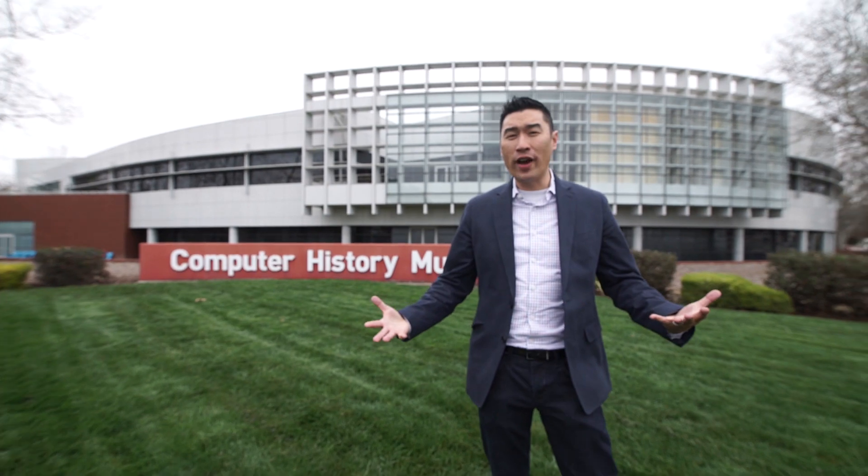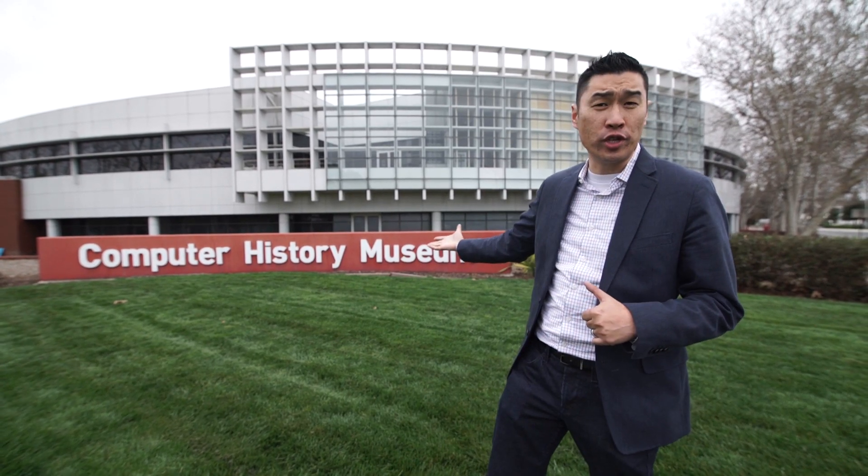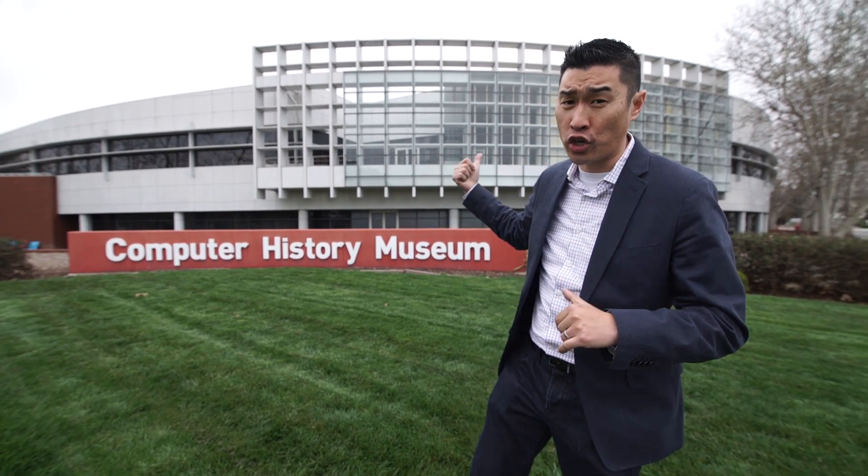You can't talk about Silicon Valley without talking about computers. Right in the center of Mountain View, right off Highway 85 is Shoreline with the Computer History Museum, where they have computers dating all the way back to the 1940s and 1950s. The hidden gem here, though, in addition to the museum, are the Tesla charging stations in the back. Let's go get a charge.